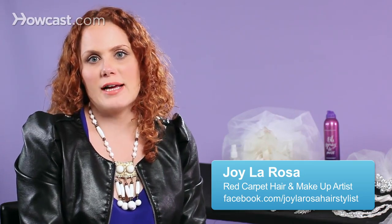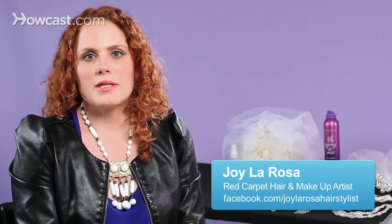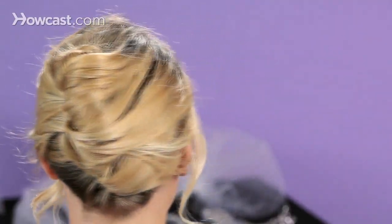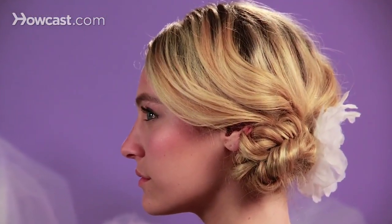I wanted to talk to you about classic bridal hairstyles today. Some very classic looks would be like a chignon, a French twist, or even a bun. What makes them classic is these are the hairstyles you'll see every decade redone in a different way. You can keep them really classic, or you can add simple little touches and create a very modern look that has a classic feel.